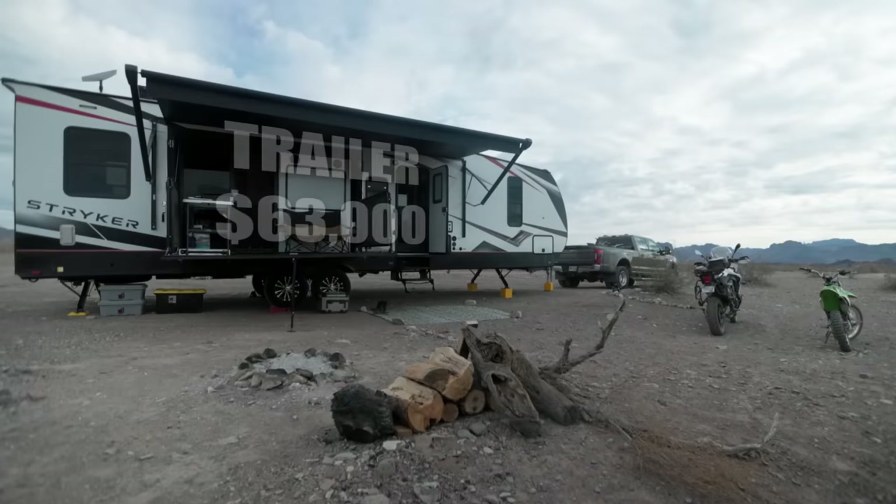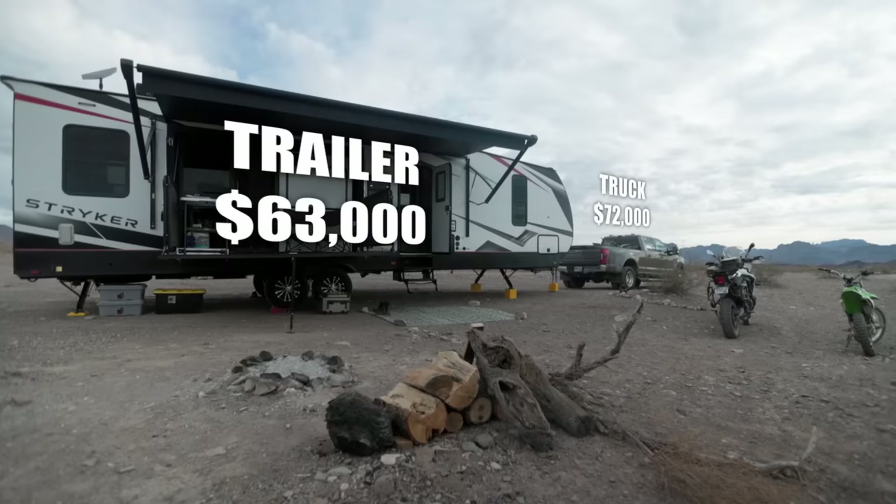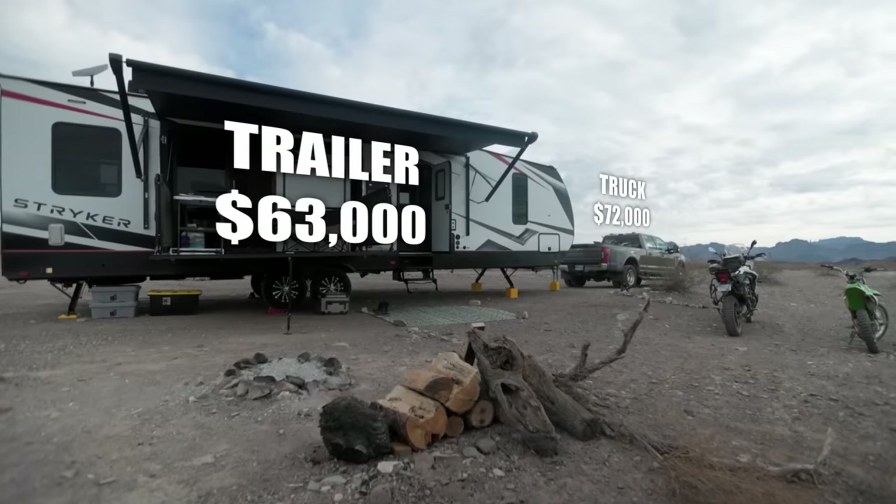At the RV show we bought our trailer. We were able to pay right around $63,000 for the trailer, and the truck was about $72,000.